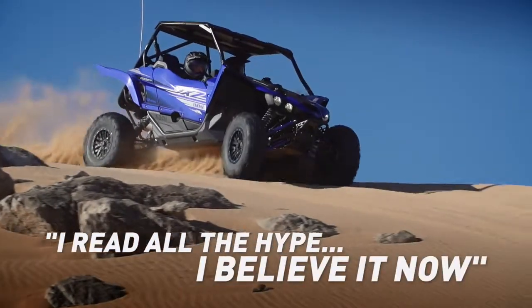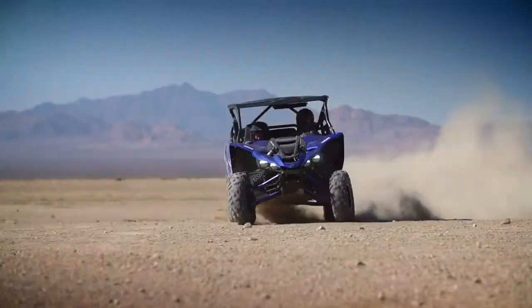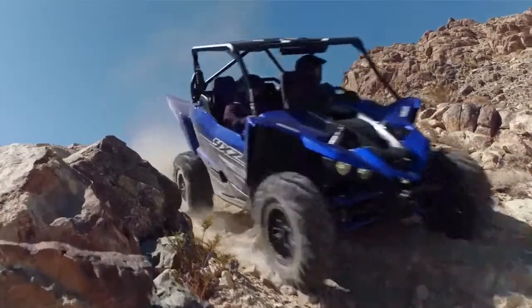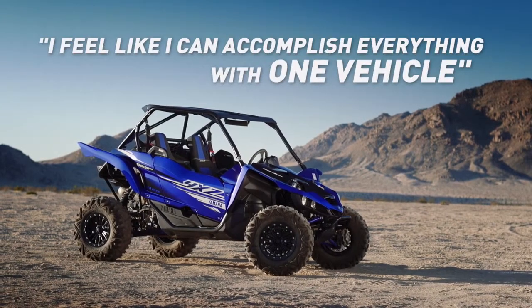I've read all the stories and read all the hype, and I believe it now. It's just a killer machine. I always had to have two vehicles — one was to get my thrill, and one was to get my trail riding. And now I feel like I can accomplish everything with one vehicle.